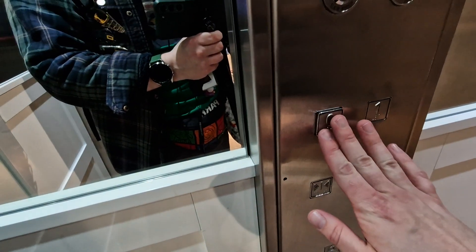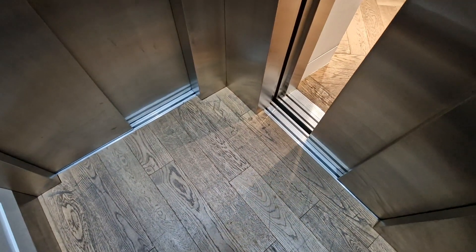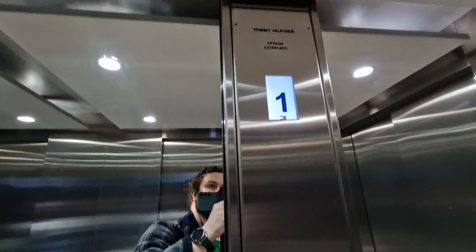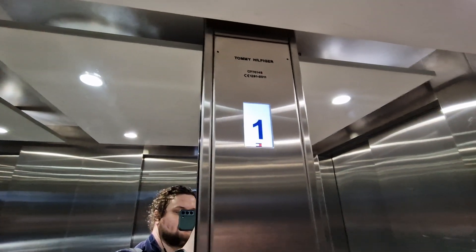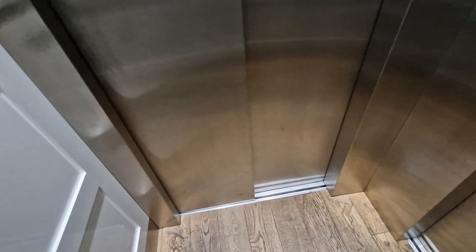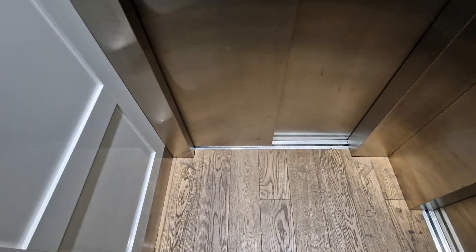Right, these doors. Going back down to G. Here we are back at G. These doors.